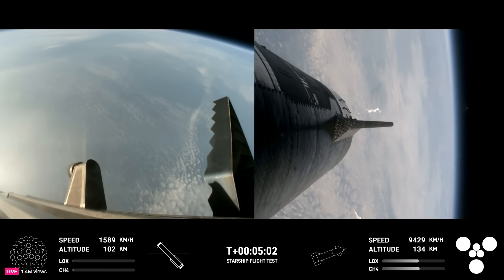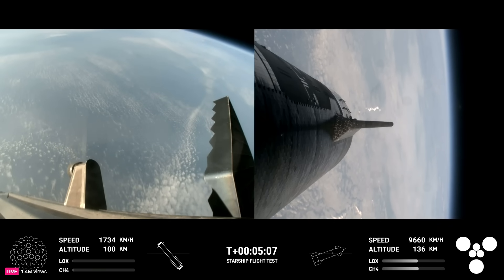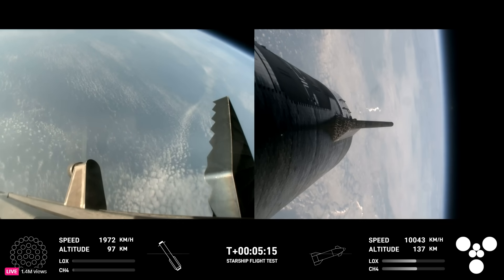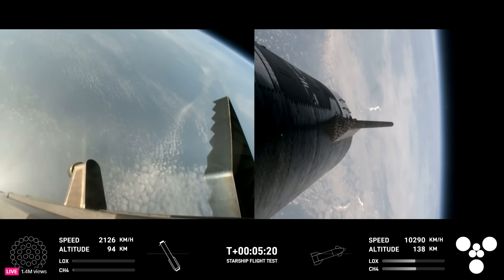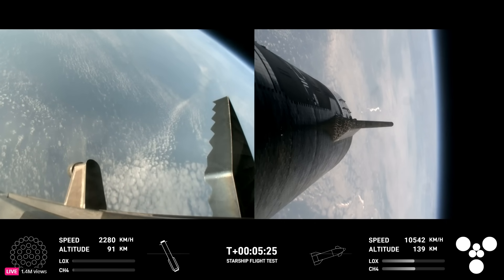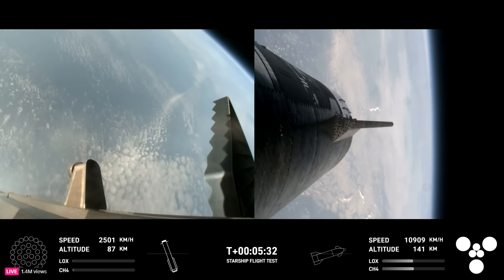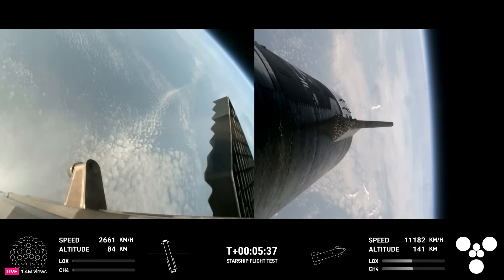Trajectory nominal — good news there. Trajectory is looking good for the ship on the right-hand side of your screen. The booster has no engines lit; it is coasting back toward the Gulf of Mexico for a water landing. The ship is under power of all six Raptor engines — three sea level and three vacuum Raptor engines that are lit, as we can see on screen.